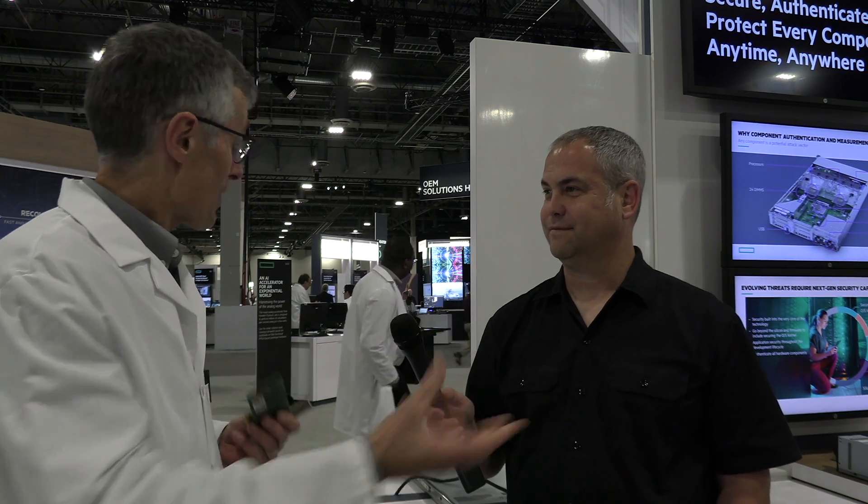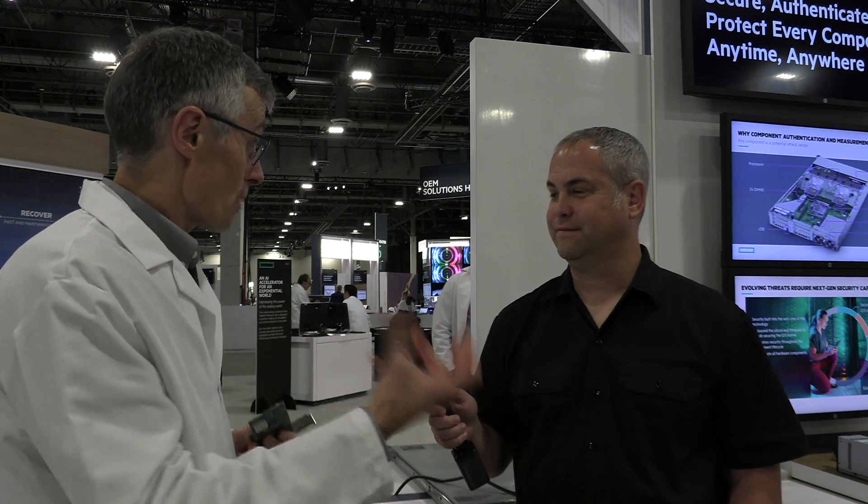Fans and power supplies run firmware. If you have a counterfeit fan or the firmware is compromised, that can cause overheating or even fires. So it's really important that you can authenticate that the components are legitimate and that the firmware they're running is correct. We're working with our industry partners and across the industry to establish a standard mechanism for authenticating components.